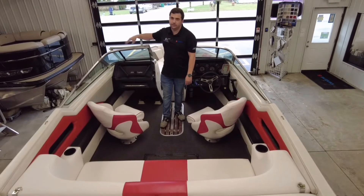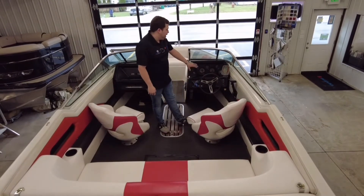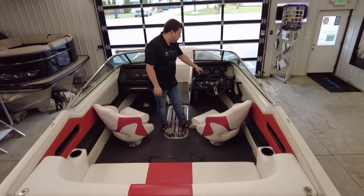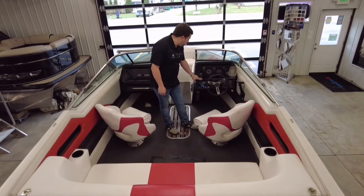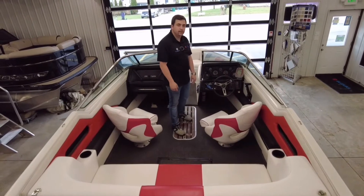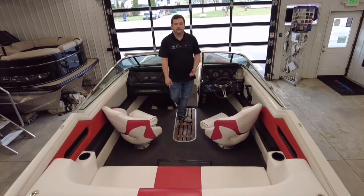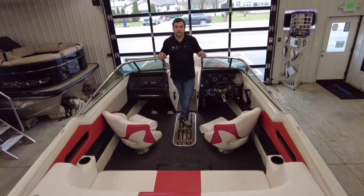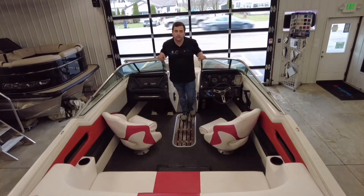Here at the helm, we have our Eagle Depth and Fish Finder, and all your gauges right here — your RPMs, your miles per hour, your fuel, and everything that tells you about the motor. This is a four-speaker setup on the stereo of this boat, so you've got plenty of sound on your radio while you're out on the water.